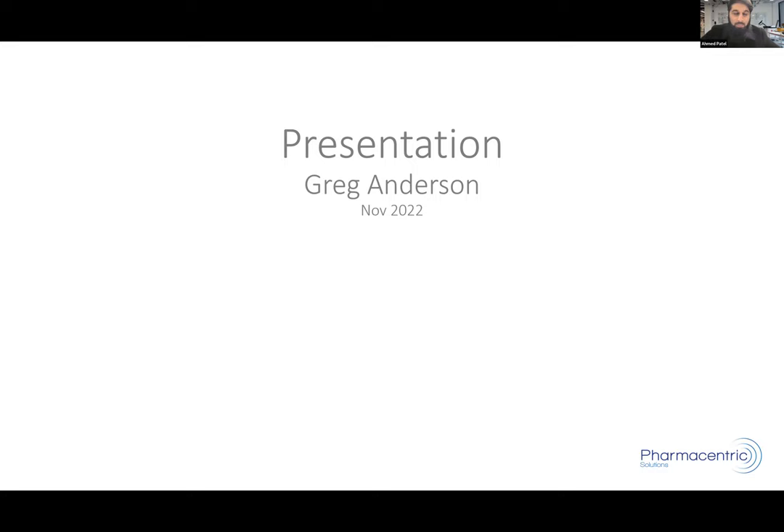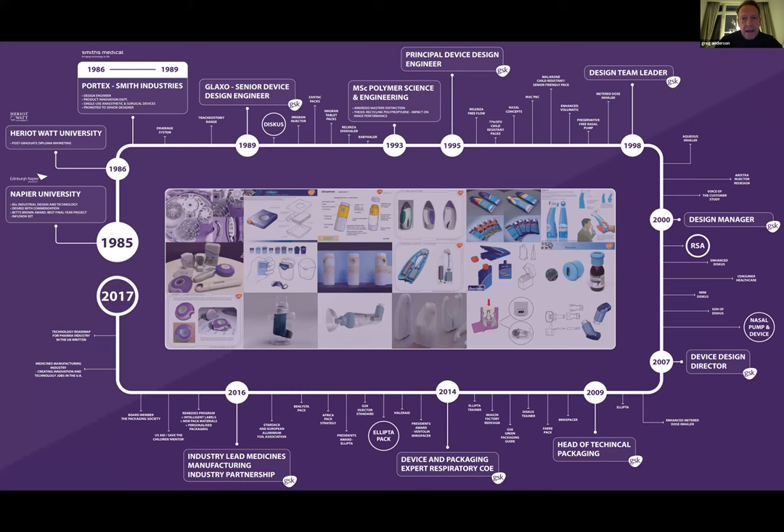Thanks very much for that. I'm not going to go through this circle by circle, but it's a mind map I put together to remind myself what I've done over the years. I started university in 1981 — it's been 41 years since then. It kind of shows you where I've been, different jobs, and I'm going to go into these in a bit more detail. It gives you a vision of where I'm going to take you over the next hour.